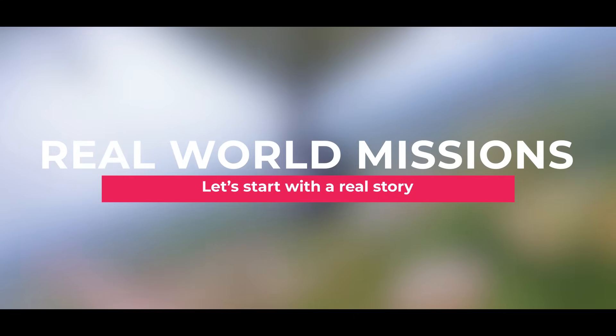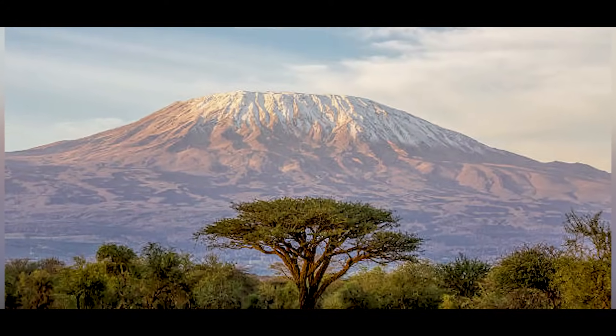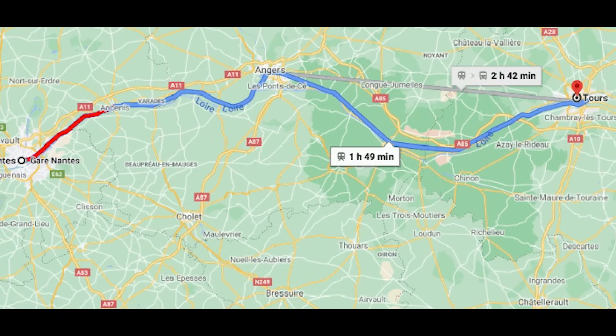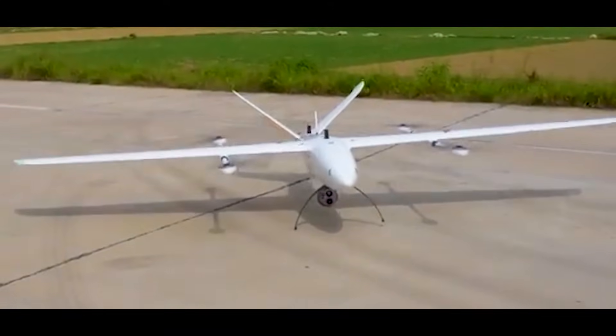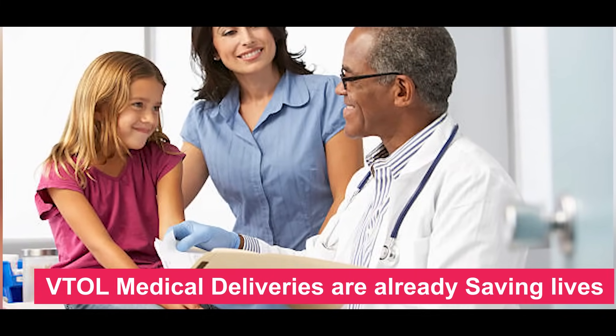In Rwanda, a child needs a blood transfusion. The nearest hospital is 60 miles away across rough mountain roads. Twenty minutes later, a drone lands carrying a blood unit, bypassing terrain, traffic, and time. That's the impact of VTOL drones.